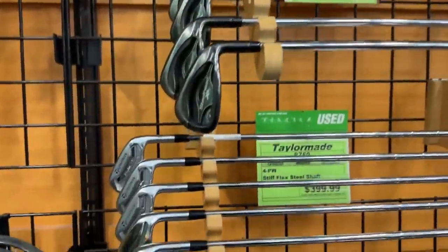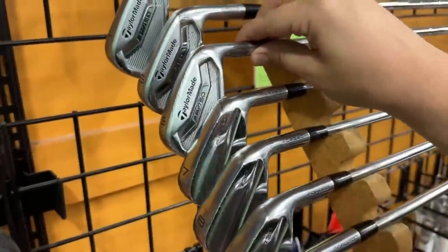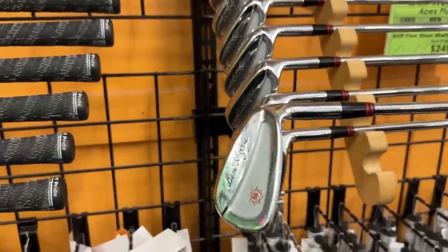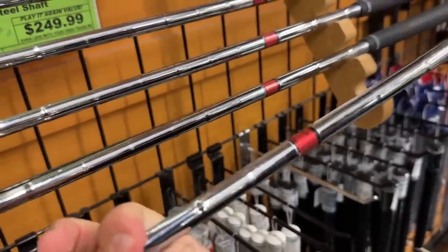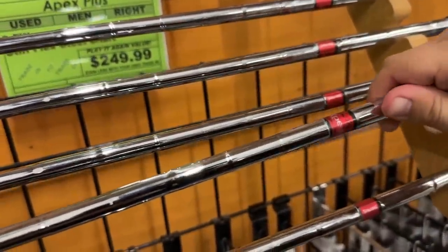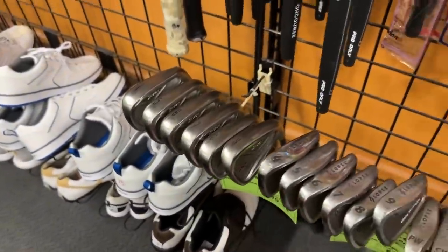Let's see what we got in terms of the irons. Got some JPX up there. Callaway Steelhead XRs going for $3.99 - I think they've had these in here for a little bit. That's a really good deal. P730 combo set with the P750s - man, that's a really good deal. Those things are absolutely mint - $249! Wow. Equalizers in perfect condition. What flex are those? Frequency match - should have a number. Oh there it is - it's three, regular flex.